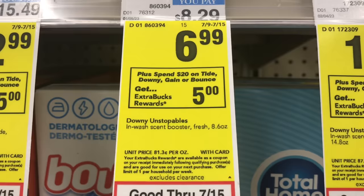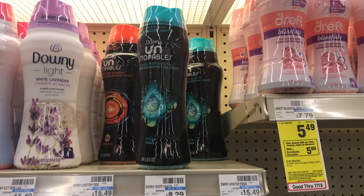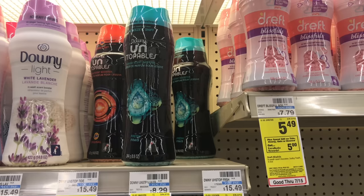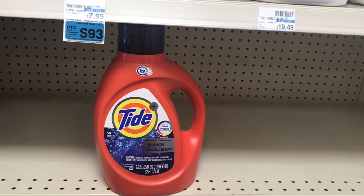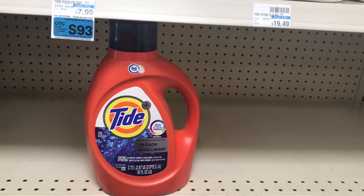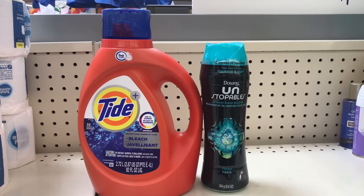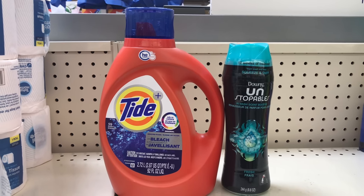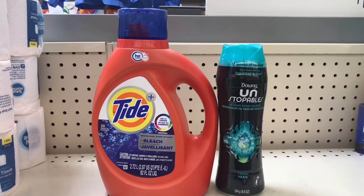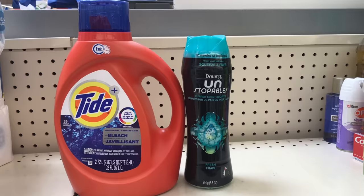The next deal is spend $20 get $5 back on Tide, Downy, Gain, or Bounce items. I'll be picking up the Downy Unstopables on sale for $6.99 — we have a $2 digital coupon attaching to it — and also a Tide detergent on sale for $12.99 with a $3 digital coupon attaching. With the two coupons it comes down to $14.98 and I get $5 back, making both items $9.98 or $4.99 each. This is a good deal to add to a $10 off $17 next purchase CRT if you have that.